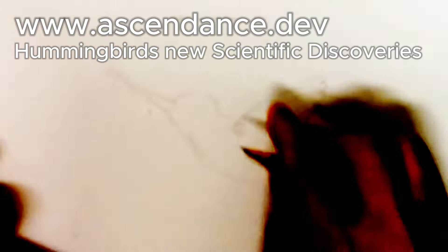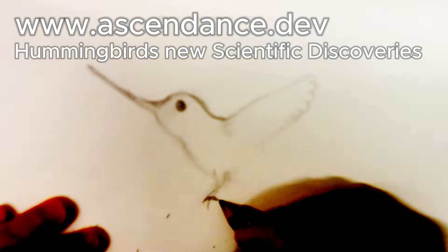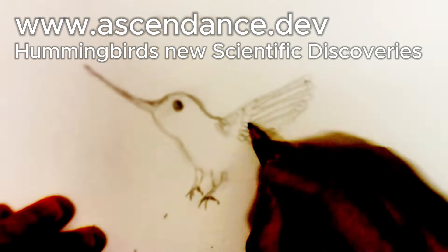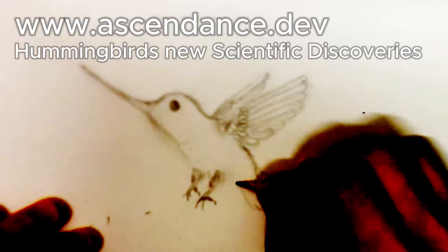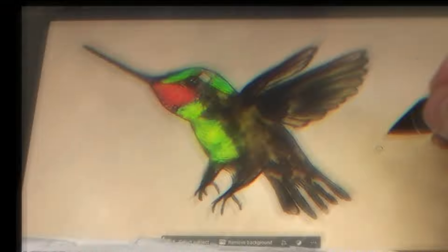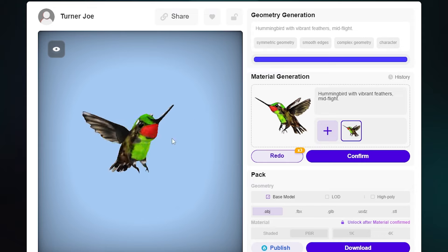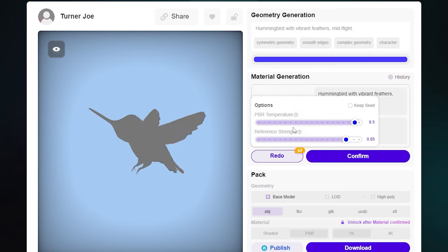www.ascendance.dev presents Hummingbirds: New Scientific Discoveries. I'm working hard to create conceptual art that is anatomically correct for learning art, imaging, and scientific anatomy purposes. I'm using my hummingbird digital image drawn with pen, pencil, and tablet on Photoshop to create a 3D hummingbird using Radeng AI.